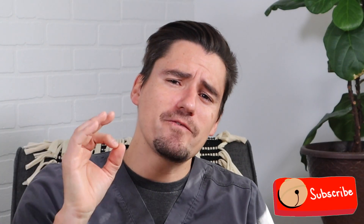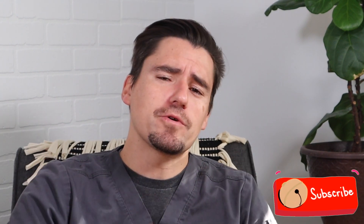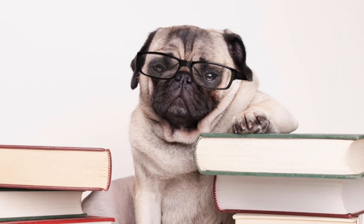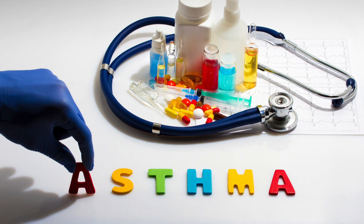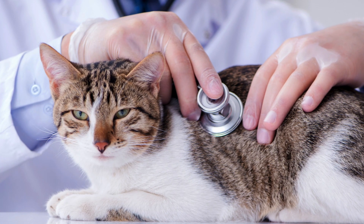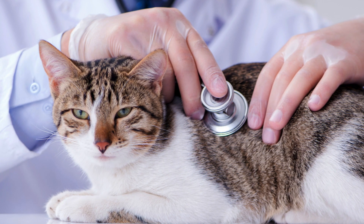Hi guys, my name is Dan, I'm a veterinarian and today we're going to go over feline or cat asthma. On this channel, my goal is to level up your pet knowledge so you can be educated and confident when you go see your veterinarian. Today I'm going to go over what the pet owner sees at home, how I as a veterinarian diagnose it, and what you can do long term to manage asthma in a cat.